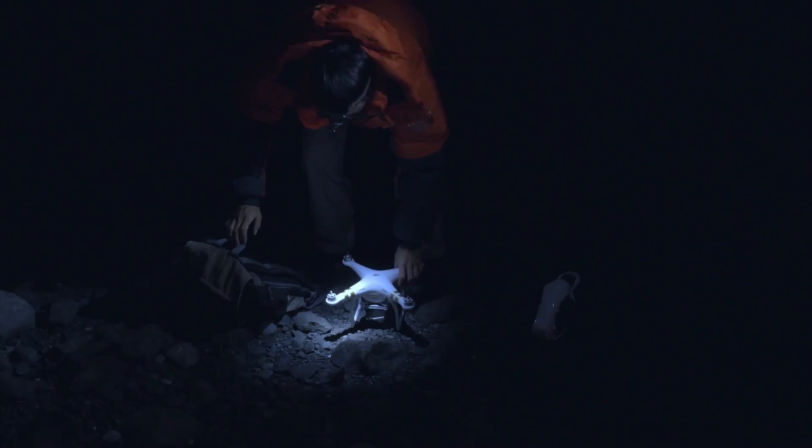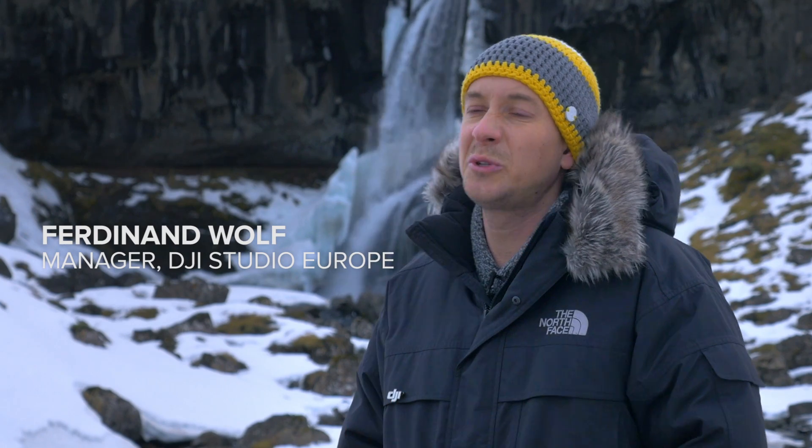In January, daylight in Iceland is very limited. You get about four hours if you're lucky, if the weather conditions are good. So you have to utilize this small window of time as best as possible.